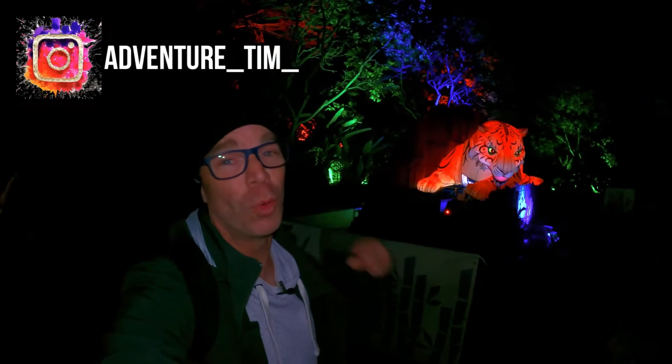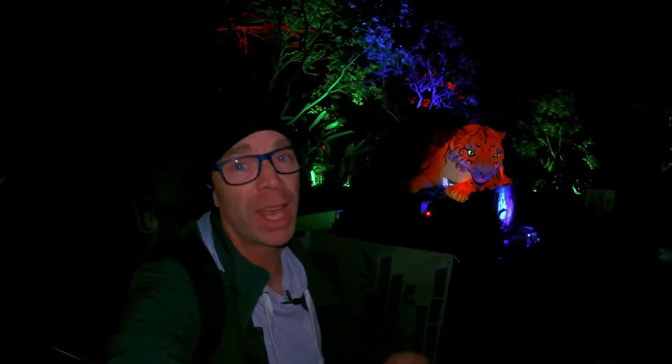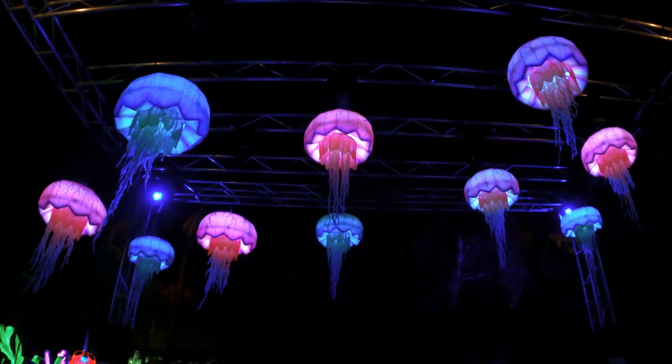Hey there and welcome to the channel. We are at Adelaide Zoo after hours right now because it's part of Illuminate Adelaide. We're going to check out Light Creatures here at this amazing zoo — come on, this should be fun!